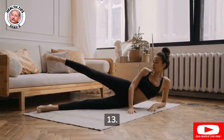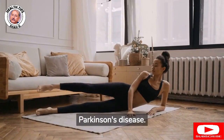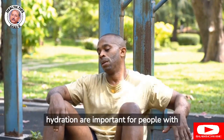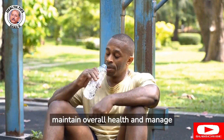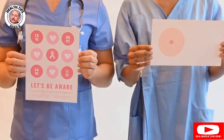13. Exercise: Regular exercise can help improve mobility, balance, and overall quality of life for people with Parkinson's disease. 14. Nutrition and hydration: A healthy diet and adequate hydration are important for people with Parkinson's disease to maintain overall health and manage symptoms. It's important to work with a health care provider to determine the best treatment plan for your individual needs and symptoms.